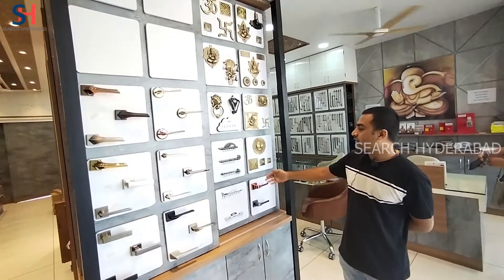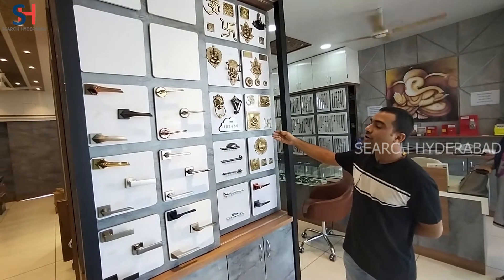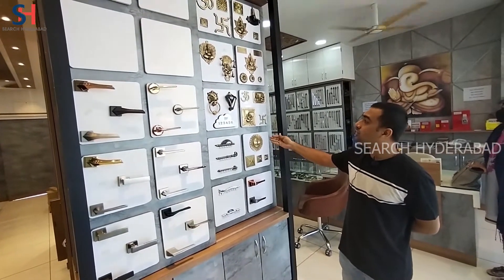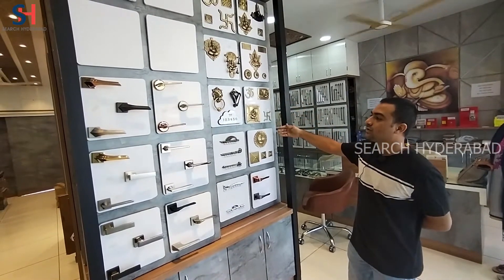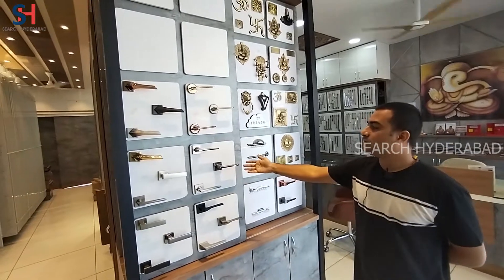There are key holders, decorative items, doors, domes, and mortise locks. There are also many different doors.